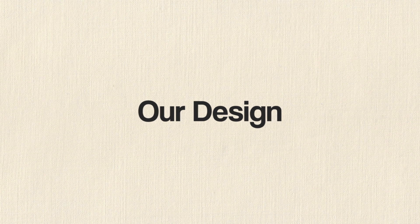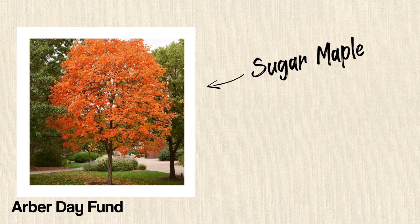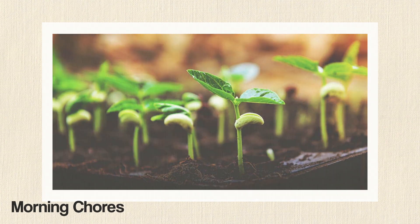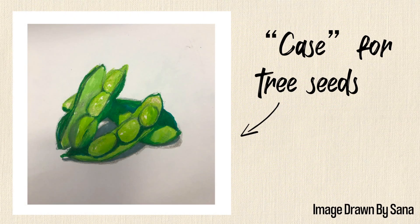To solve this issue, we have created a design that uses the seed pod of one of the most abundant tree species: sugar maple. Sugar maple seed pods are distinctly different from most seeds as they have a helicopter design that allows the seeds to fly and spread away, which helps more seeds germinate. We also took the design of an edamame, or an underdeveloped soybean, as it acted like a case to hold our tree's seeds.